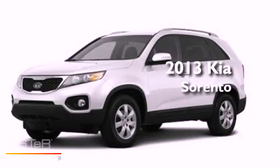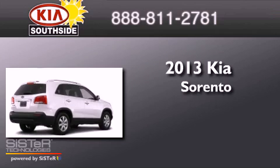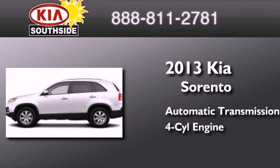This is a brand-new 2013 Kia Sorento. This crossover has an automatic transmission and an inline four-cylinder engine.